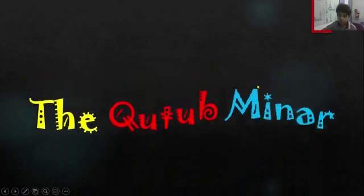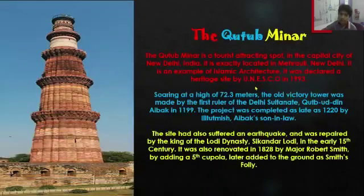Hello everyone, today I'm going to be telling you about the Qutb Minar. The Qutb Minar is a big tourist attraction which is located in the capital city of New Delhi, India. It's precisely located in Mehrauli and is a big example of Islamic architecture.